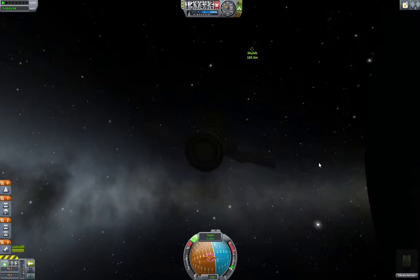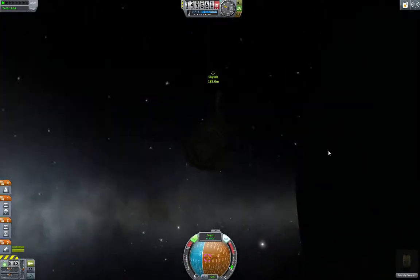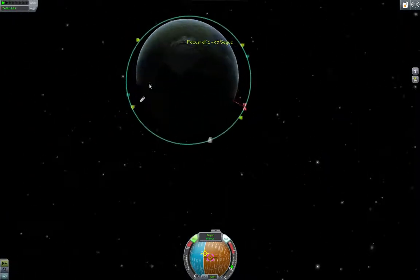The Soyuz spacecraft has served as the basis for space station expansion. The Soyuz spacecraft, like Skylab, is a single module station and is of similar design. We will see Soyuz spacecraft in the next video, but for now our primary objective is to bring the Soyuz spacecraft to Skylab, and hopefully we'll do so when the sun rises.